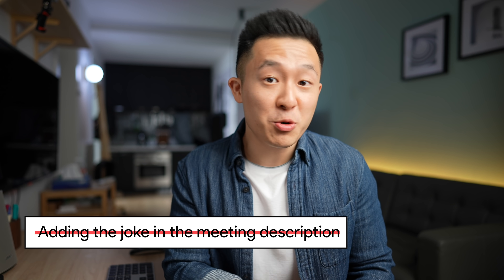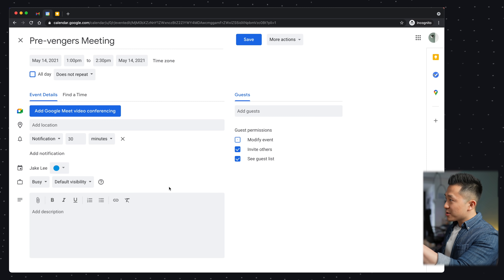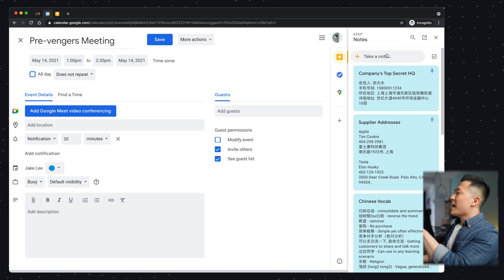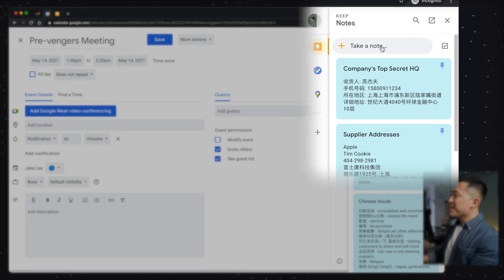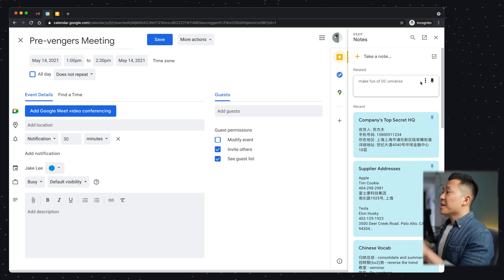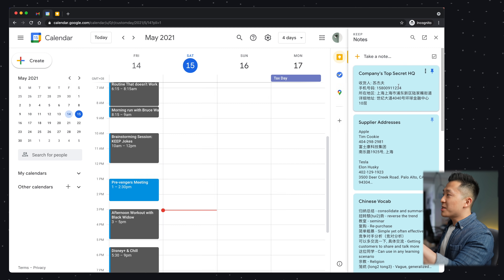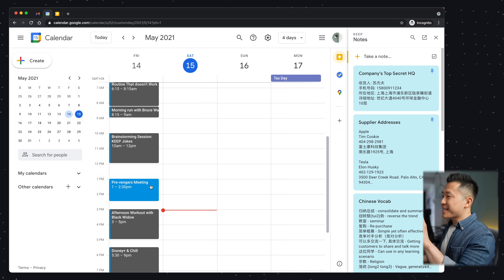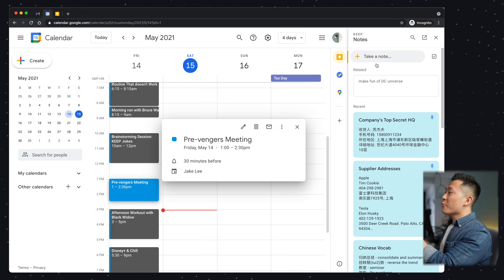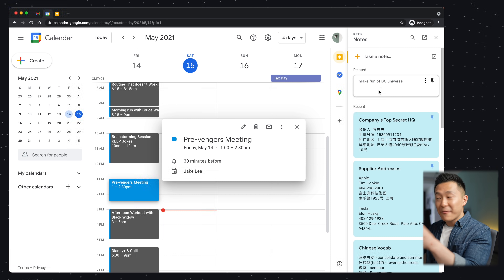Google Keep tip and trick number one: with the event open in Google Calendar, open the Google Keep app in the companion bar on the right-hand side and type whatever prompt you prepared for yourself. For example, 'make fun of DC Universe.' Now when I exit back to the calendar home screen, the note disappears. But when I select the event, the note reappears because it knows it's related to that specific event.